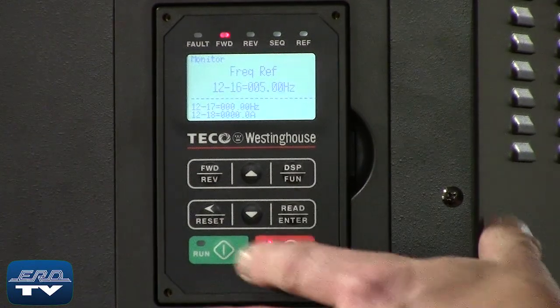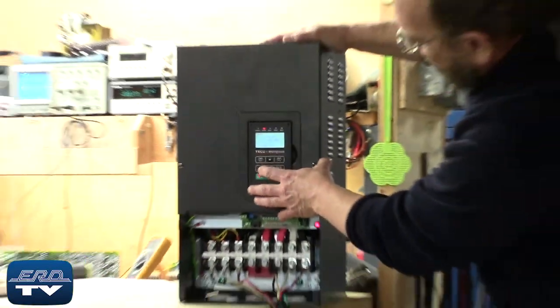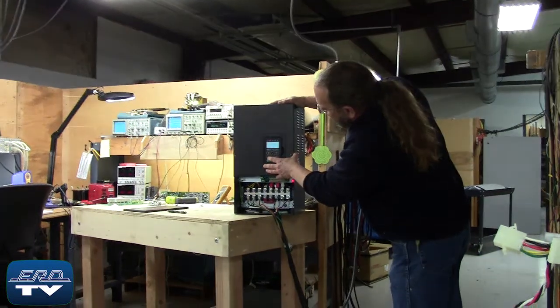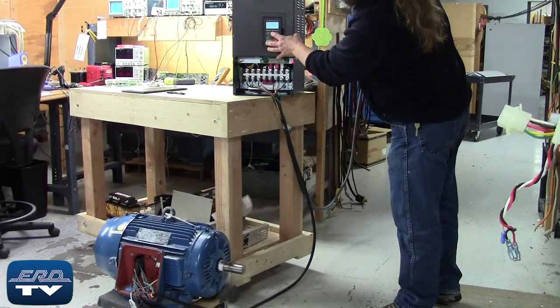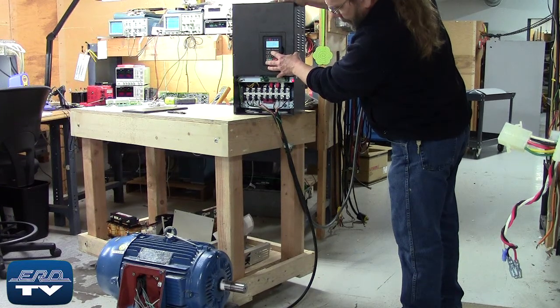This Tyco Westinghouse A510 is a general-purpose AC drive that connects to a controller and a motor. Here you can see the Tyco Westinghouse AC drive being tested to ensure proper operation after the repair.